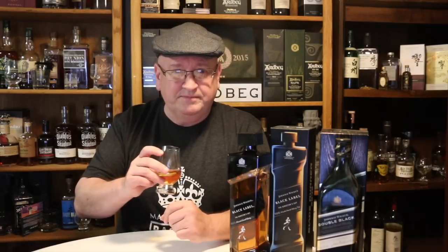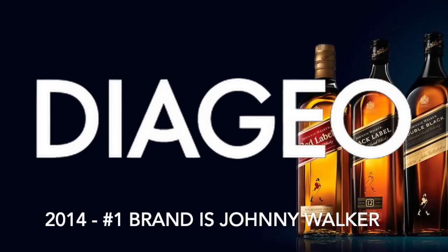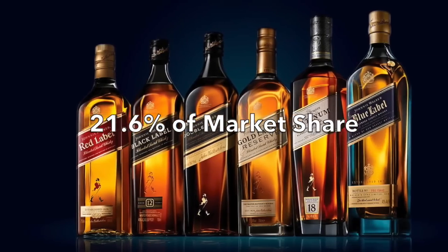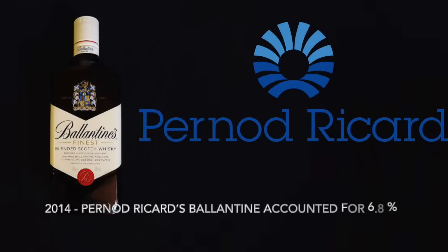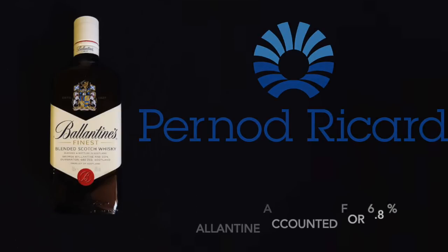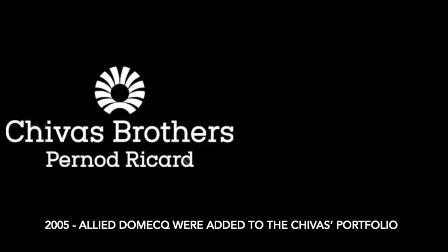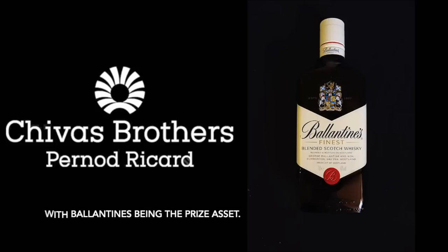In terms of blends, the leading brand is Diageo's Johnnie Walker with 21.6% of global market share in 2014, followed by Pernod Ricard's Ballantine's which accounted for 6.8%. In 2001, Pernod Ricard and Diageo bought Seagram's Spirits and Wine, with Pernod taking control of Chivas Brothers' Scotch Whiskey operations. Four years later, the Scotch Whiskey distilleries and brands of Allied Domecq were added to Chivas' portfolio, with Ballantine's being the prize asset.